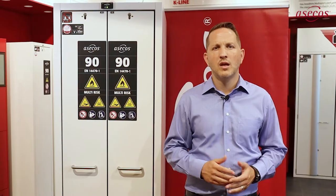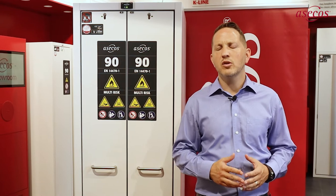For example, a fire-resistant cabinet for flammable liquids, a special acid-alkali cabinet for corrosive substances, and a separately lockable storage cabinet for toxic substances. The resulting practice? Three cabinets that are often only partially filled. This is not just space-consuming and inefficient, but also expensive.